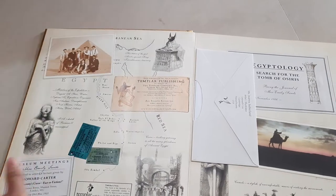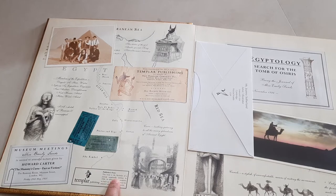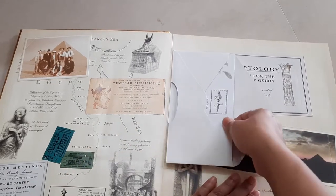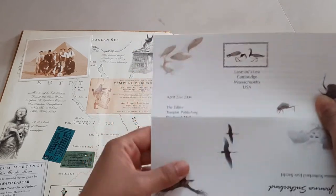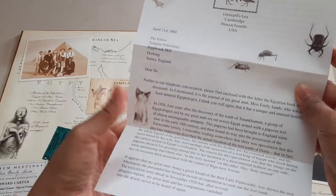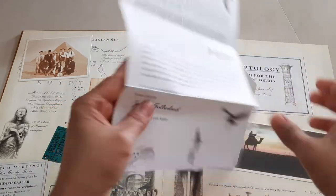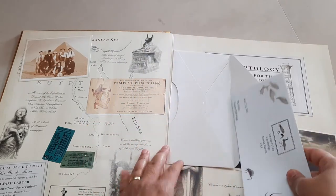It opens up like this, and here's where you have the details of the publisher. The first removable detail is a letter from the publisher, and it is dated to 21st April 2004. This is supposed to be her journal.